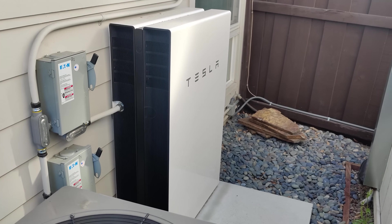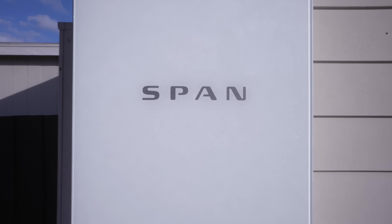I also have two Tesla Powerwalls and a smart panel from Span, giving me a really complete home energy system that's pretty advanced. But if you wanna learn more about those other systems, check the description for links to those videos.